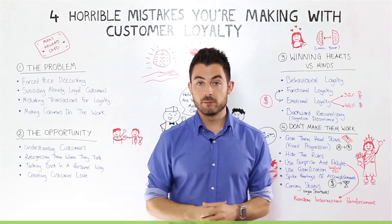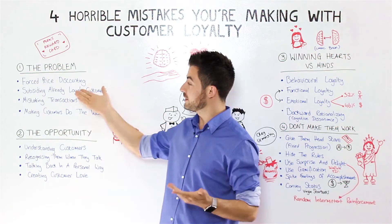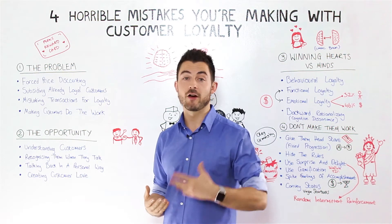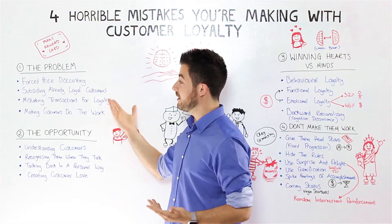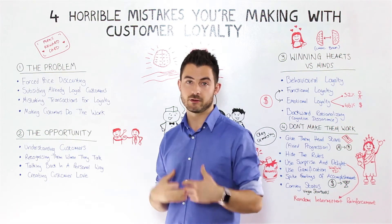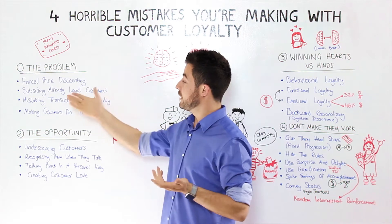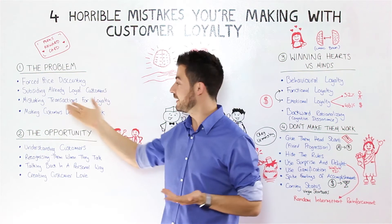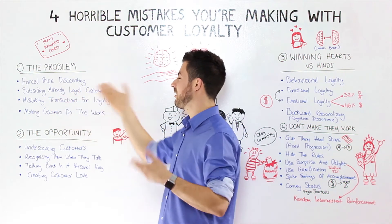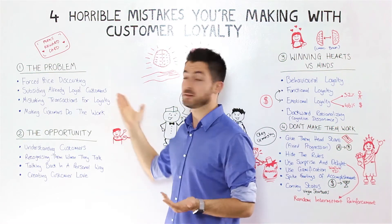The main problem with mobile loyalty programs and loyalty programs in general is that they're mainly like forced price discounting programs. Are you really going to pay the full price when the plastic card offers you a discount? Probably not, but just paying with the card and getting a discount doesn't really create loyalty. In fact, sometimes you have loyal customers for reasons other than discounting — maybe you have some emotional loyalty going on — and you're subsidizing customers that are already loyal, which really erodes profit margins.